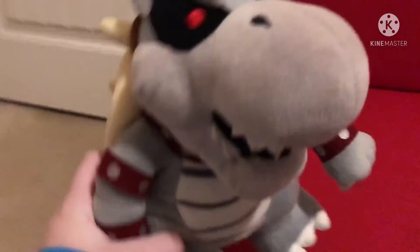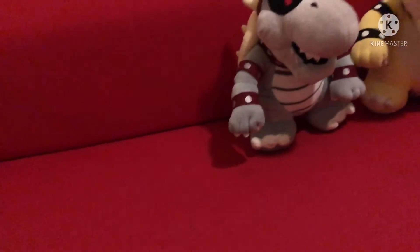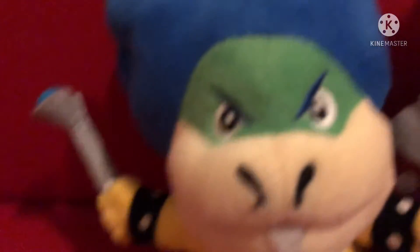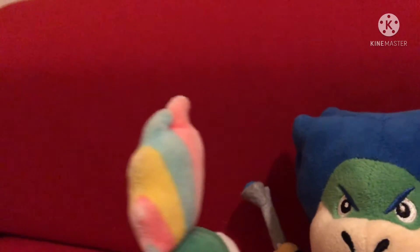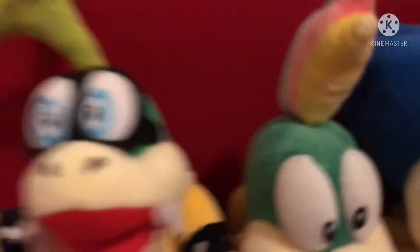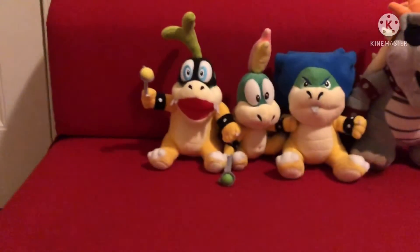Here's the original Dry Bowser, who is a bootleg. Here's Ludwig Von Koopa, who looks kind of derpy — I think it is a bootleg but I'm not sure. Lemmy — I think it's official because the hair is facing the correct way, but bootleggers have recently figured that out, so his hair looks kind of washed out. Here is Iggy, who is official, and I really like this plush — he's probably my favorite Koopaling. Here's Bowser Jr.